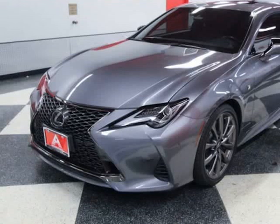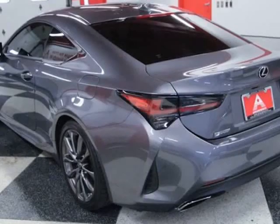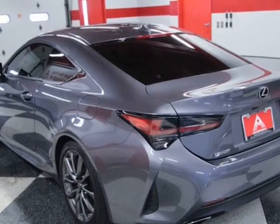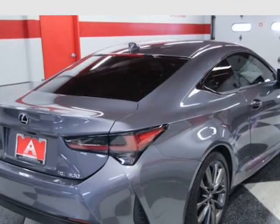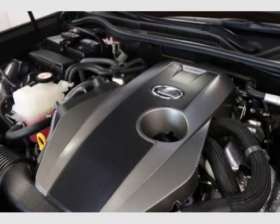512-335-8000. 2.0L twin-scroll turbocharged inline 4-cylinder, variable valve timing intelligent, 8-speed sport direct shift transmission, steering wheel mounted paddle shifters.